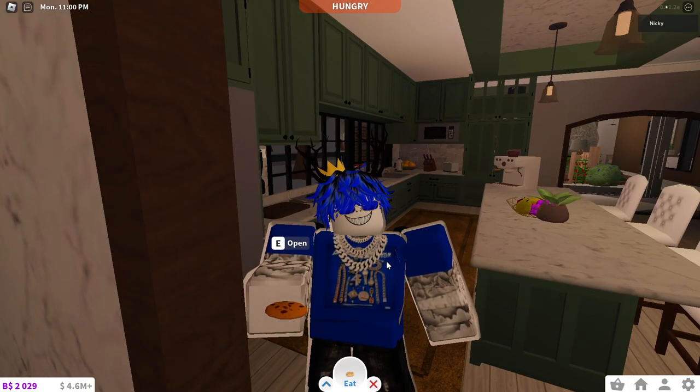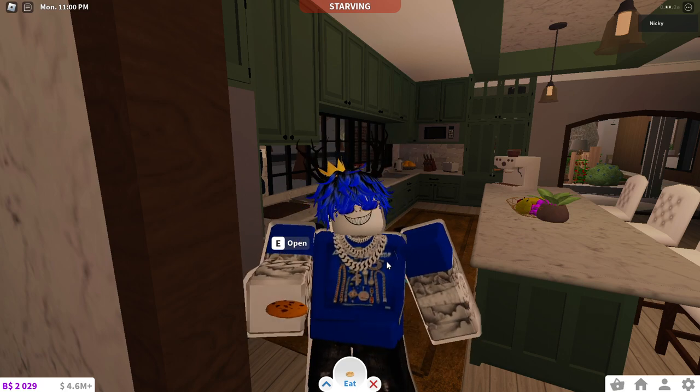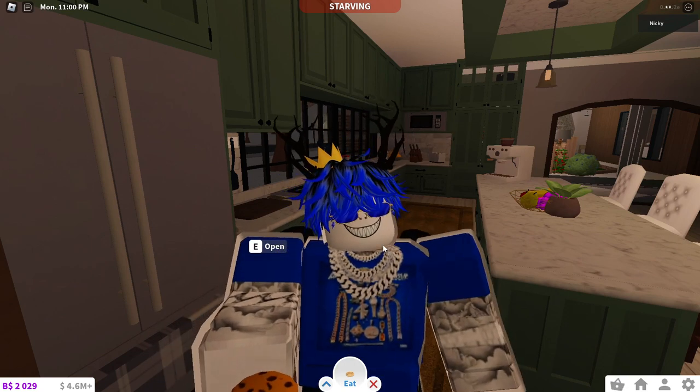Now that you have your cookie, the elf today is at the ferris wheel. If you're new to Bloxburg and don't know where the ferris wheel is, it's at the beach. If you still don't know where that beach is, I'm going to speed up the part of me going towards the ferris wheel so you can kind of follow along. When you have your cookie, go to the ferris wheel.